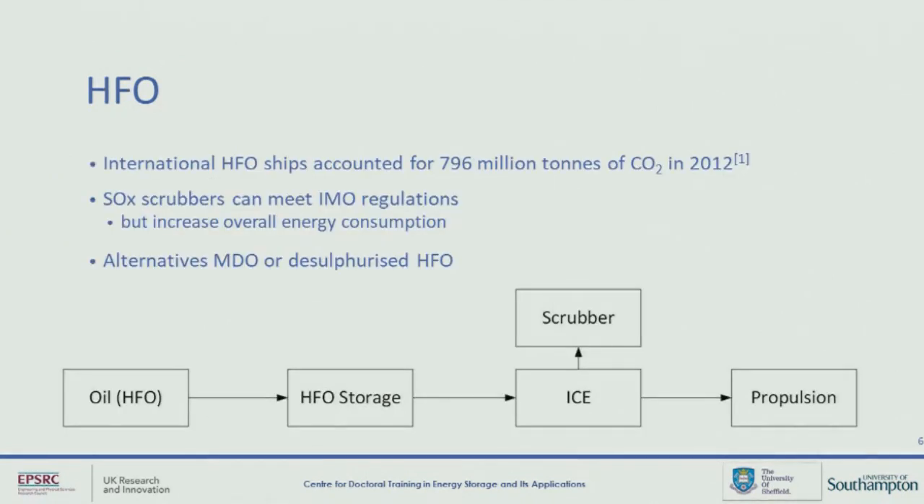What's used at the moment? HFO is by far the most used fuel in shipping. It produces a lot of CO2 emissions and it's also very high in sulfur, because it's produced largely from the crude oil refinery process. In order to try and meet the recent regulations on SOx, a lot of operators have chosen to fit a scrubber, which is a post-combustion device that can remove some of these SOx from being emitted.